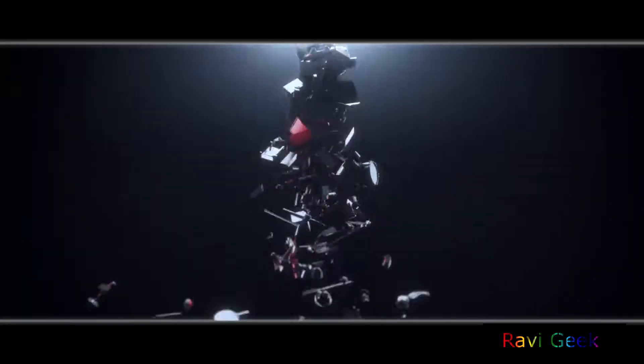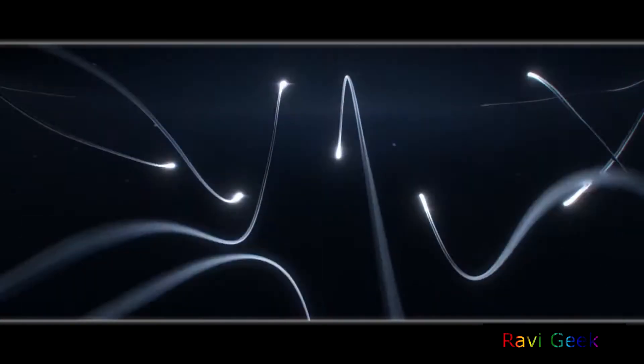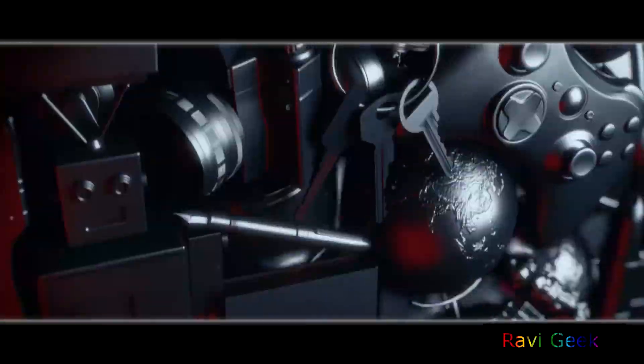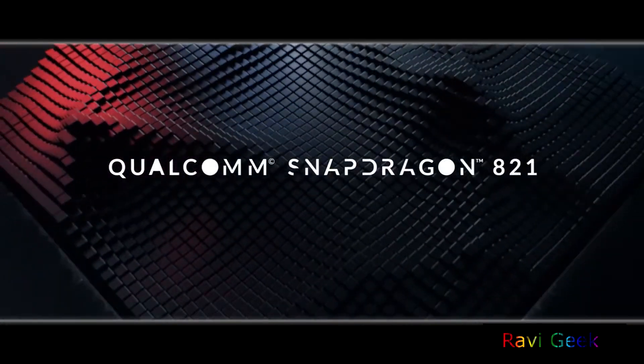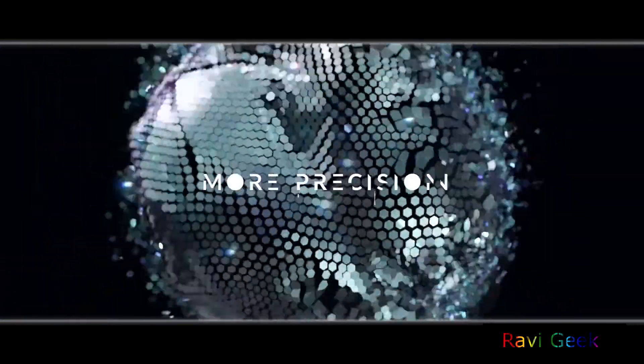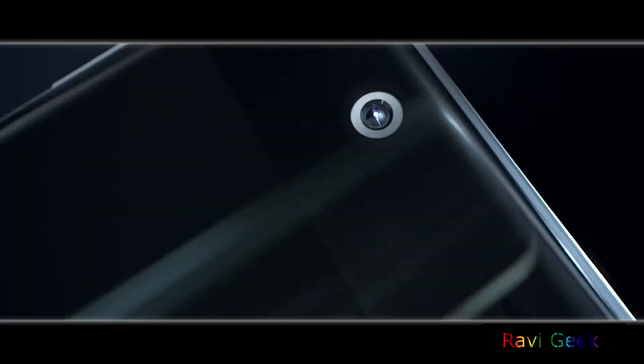The Snapdragon 821 is a quad-core chipset that comes in two variants. One variant has two cores at a lower clock speed, the same as the Snapdragon 820, consuming 5% lesser battery. The other variant has 10% higher clock speeds than the Snapdragon 820, and OnePlus has gone with the second one — the one with better performance.